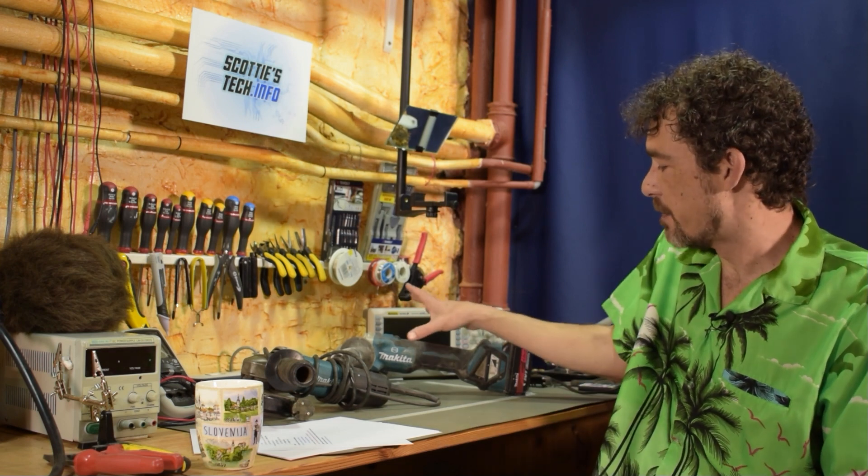Hi and welcome back to Scotty's Tech.info. I'm Scotty with my co-host Cletus. These days everything is powered by batteries — battery-powered smartphones, tablets, laptops, cordless power tools, cordless walking mowers, cordless riding mowers, battery-powered cars. Everything's powered by batteries.